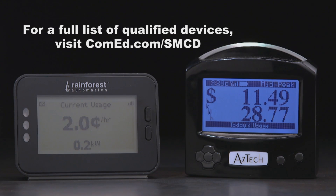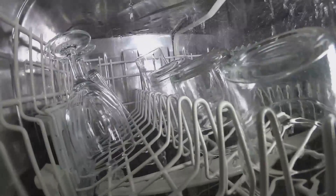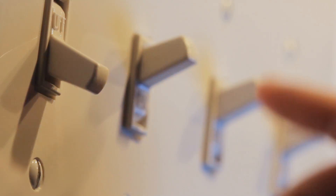The big value proposition for me for getting a smart meter connected device was really to get more control over my energy usage. What it really does for you is it lets you understand how you're using electricity, where you're using electricity, and how you can save money and how you can manage the energy use in your own home really very simply.